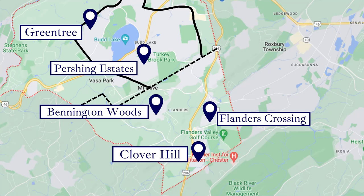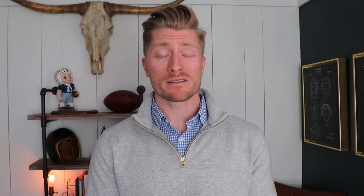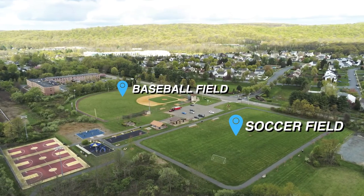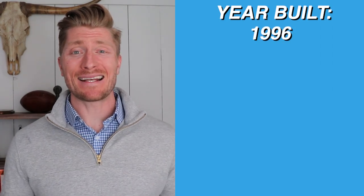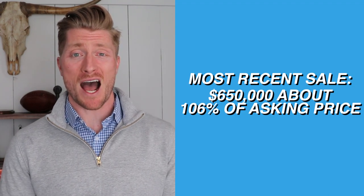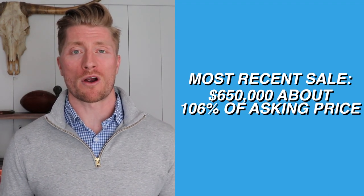Just a short jog away from Clover Hill is Flanders Crossing. You're close to all the same shopping and restaurants, just a little bit closer to Flanders Valley Golf Course. You're also directly across the street from Flanders Park, which has baseball fields, a soccer field, a walking path, a playground, and basketball courts. The elementary school is still the A-rated Mountain View Elementary School, though it may not be quite walkable on a busy school morning — you'd probably just drive the kids a couple of minutes over. Homes here were built in 1996 and are colonials at about 2,400 square feet on about a quarter of an acre — newer and larger than Clover Hill. The most recent sale went for $650,000, which was about 106% of asking price, typical for the current market.